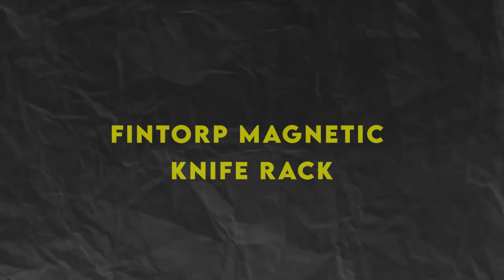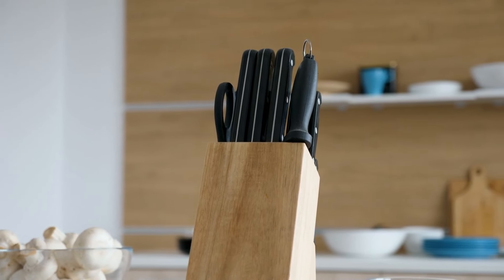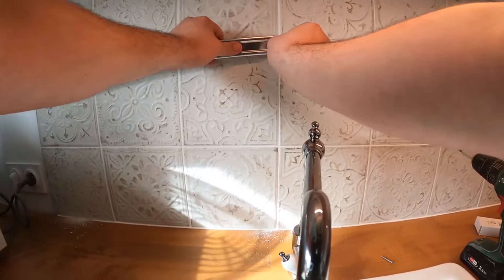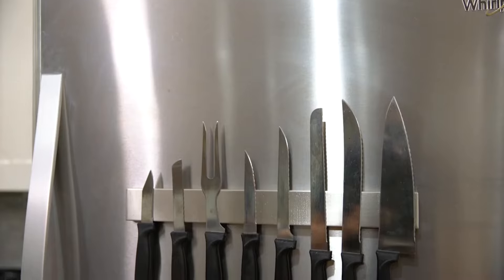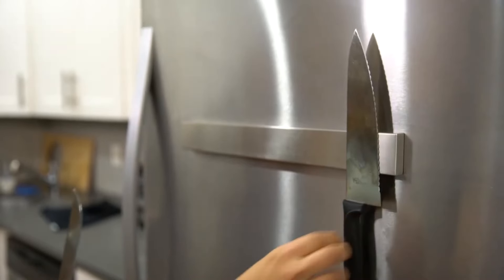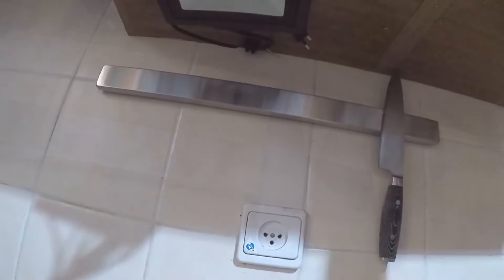Number 5: Fintorp Magnetic Knife Rack, $19.99. Say goodbye to bulky knife blocks taking up valuable counter space. The Fintorp Magnetic Knife Rack is here to save the day. This sleek stainless steel rack mounts easily to the wall, keeping your knives safely stored and within reach while cooking. Its powerful magnets hold knives securely in place, preventing them from sliding or falling. And at just $19.99, it's a stylish and affordable alternative to traditional knife storage solutions.